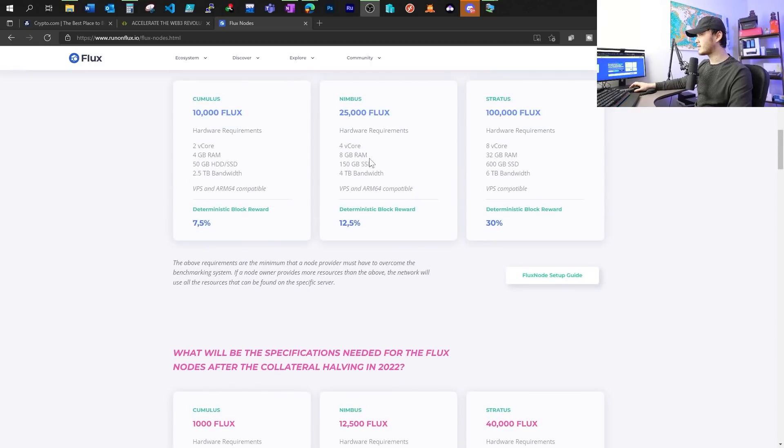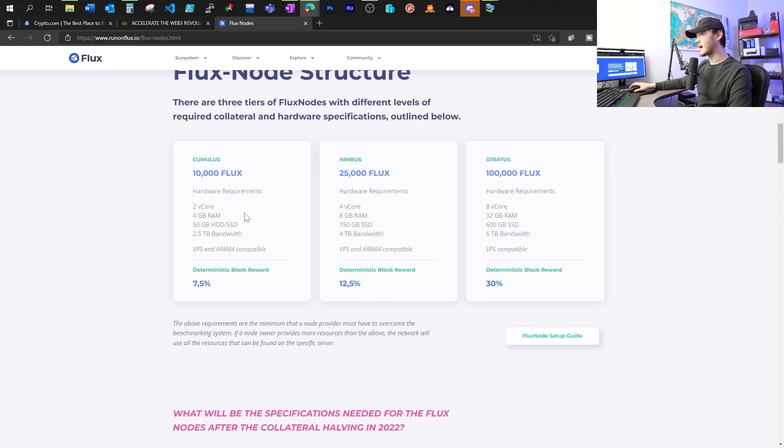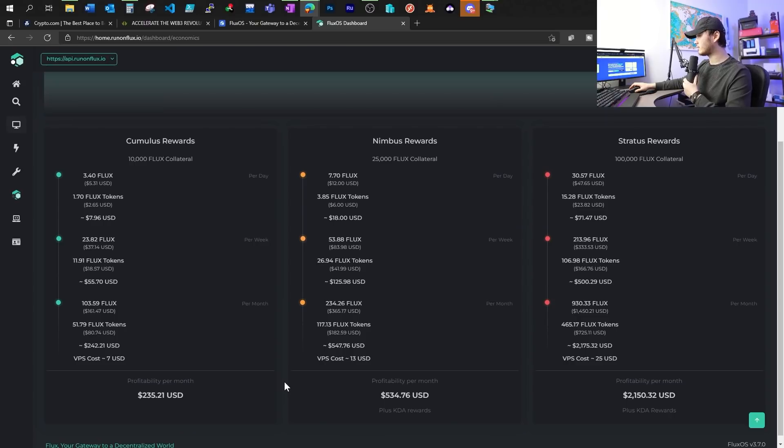For example, for Nimbus, the original requirement for RAM is only 8GB, now it's 32GB. For Cumulus, which I would imagine most people are interested in, it went from 2 cores to 2 core 4 threads, 8GB of RAM, and 220GB of SSD instead of the original 50GB.